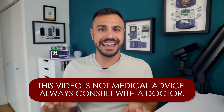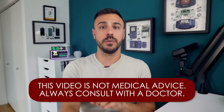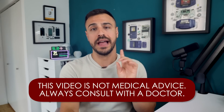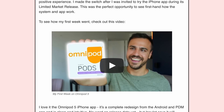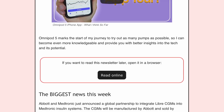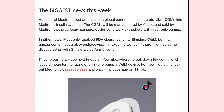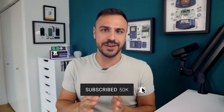None of what I talk about today is medical advice. It is for educational purposes only. Always consult with a physician before making changes to your healthcare. Diabetech also has a brand new newsletter with up-to-date information on the latest technology and news and content coming out across TikTok, Instagram, YouTube, and the podcast. Subscribe with the link in the show notes.